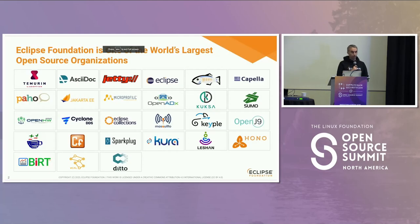For those of you who don't know about the Eclipse Foundation, you may have heard about the Eclipse IDE, our original project, but we are actually the home of many, many projects — more than 420 projects. We are the home of Temurin, Jetty, Capella, OpenADX, Mosquitto in the IoT world, Kipern, Cora, and others. You may recognize some of those projects.